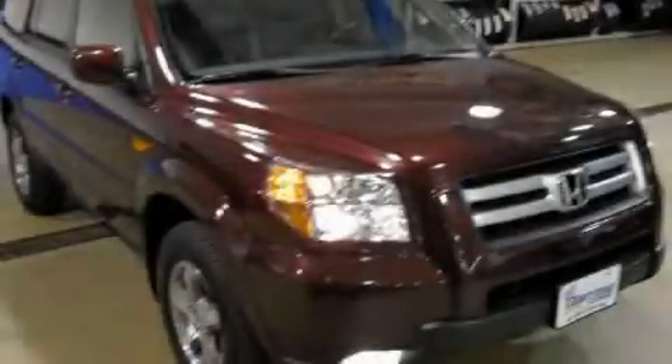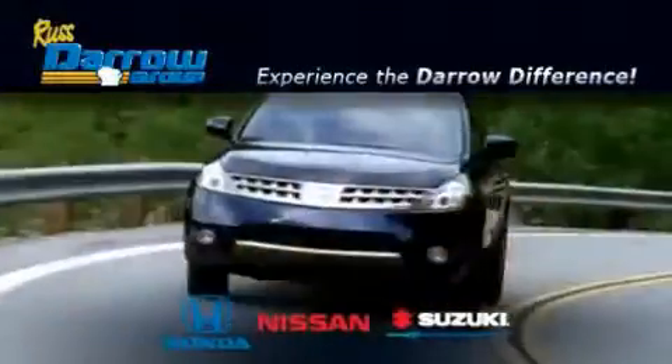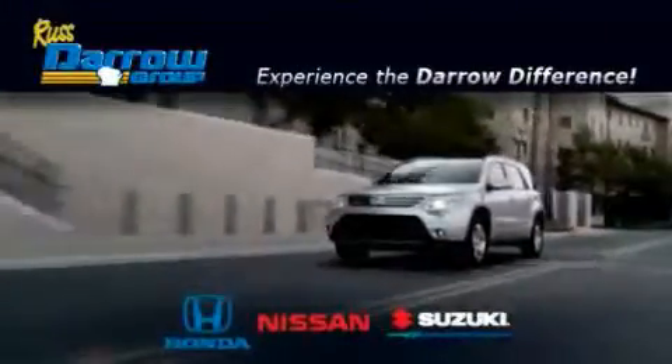Please call today to reserve this vehicle for a test drive. Get the Dero difference today, only at Rust-Aero Honda Nissan Suzuki. Rust-Aero.